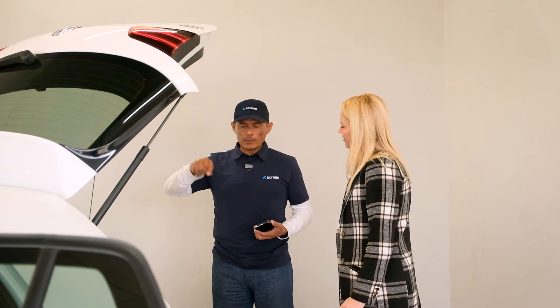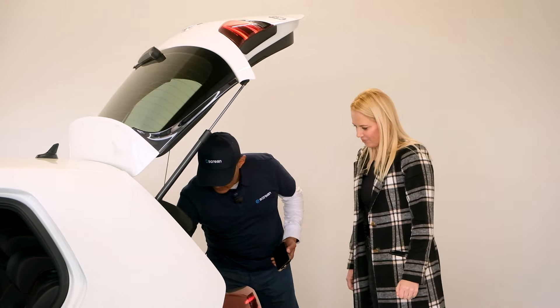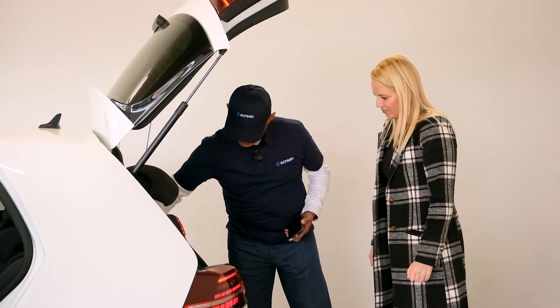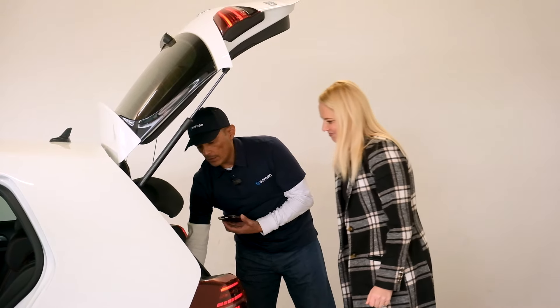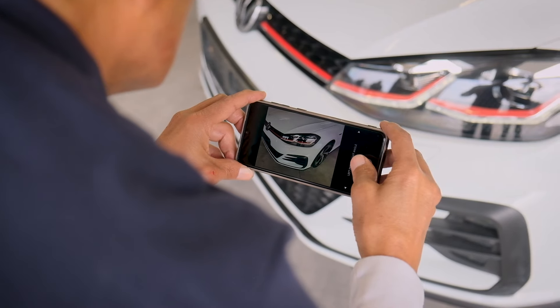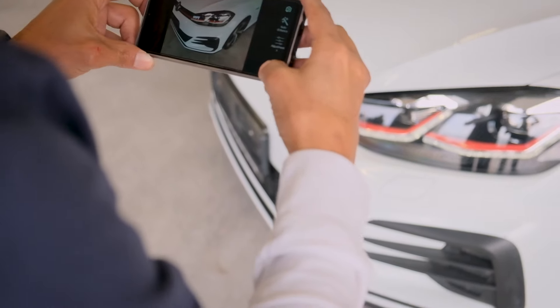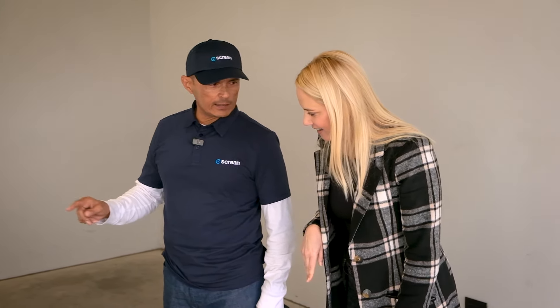The inspector checks how the door closes and opens, whether the seatbelt clicks in. He lifts up the spare wheel well — some cars have a clip — lifts it up, checks that all the tools are there, and takes a picture. He's already noticed that the car doesn't have the same tires — different brands on the front compared to the back.